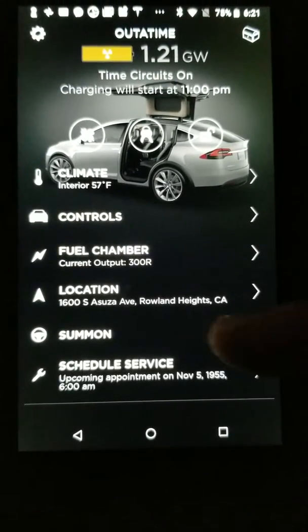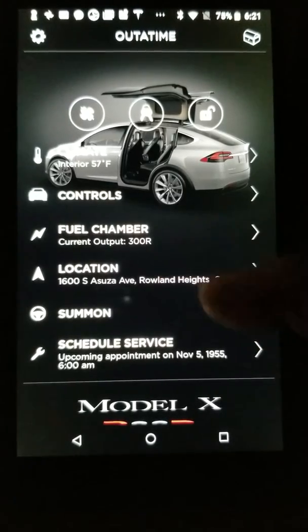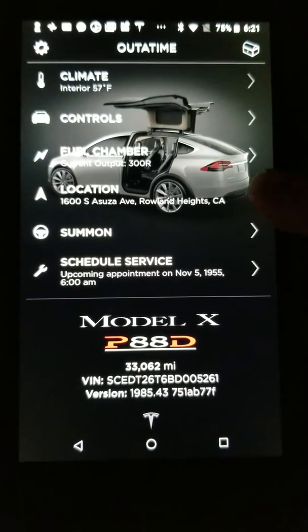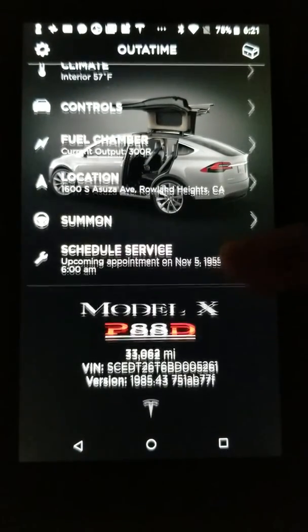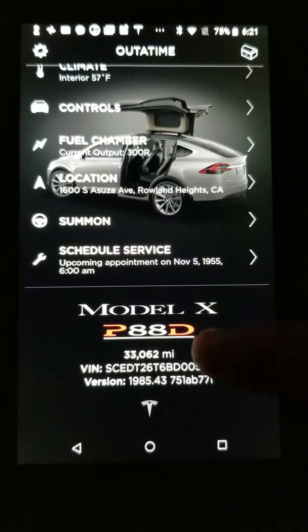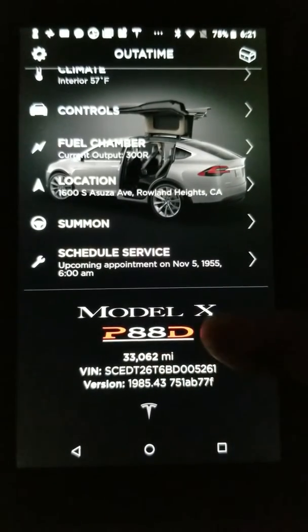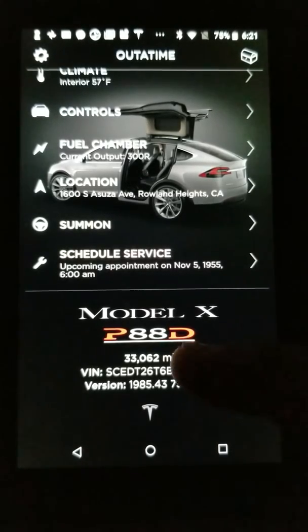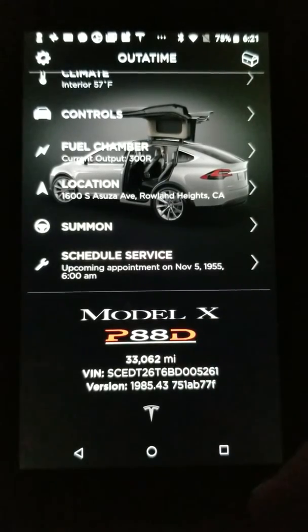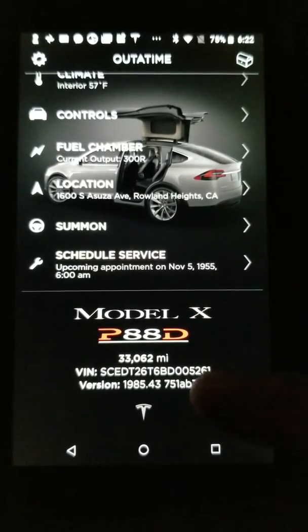The fuel chamber is 300r, and the location — I think that's the address from the house in the movie. And then look at this: November 5, 1955. This is not my car, but it's a P88D. I don't know what P88 means — I think you only have P80 on the Model X — but P88, I think 88 is when the third part of the movie was released or shot.